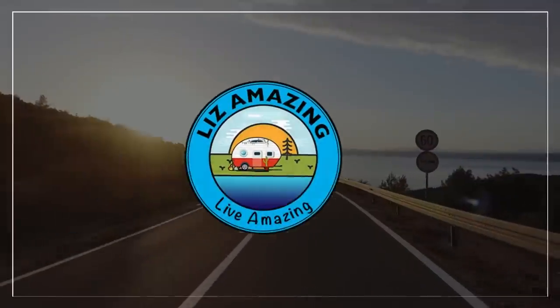After weeks of waiting, we finally picked our camper up from the shop — and then we turned right around and took it back. Welcome to the channel. I'm Liz and I'm Paul, and these are exciting times to push past fear, build confidence, and live amazing. Well, you'll certainly live amazing if you actually have your camper and can use it, and it's not stuck in the shop somewhere.